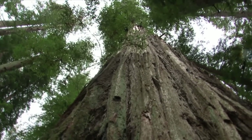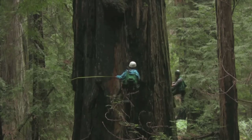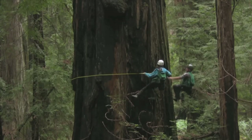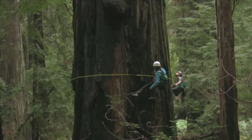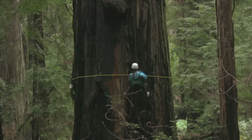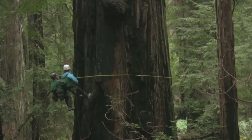We climb these trees to measure their structure. We're interested not just in how big the trunk is at ground level — we want to know how big the trunk is at all heights, all the way to the tree top. We want to know the total height of the tree, whether it has a lean, and we want to know every branch. So we measure the diameter, height, angle, slope, extension, and number of forks on every branch in the tree.